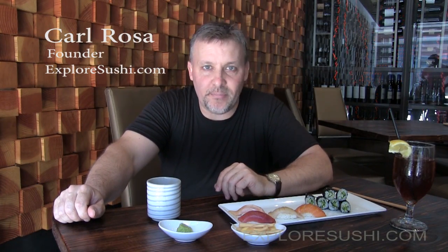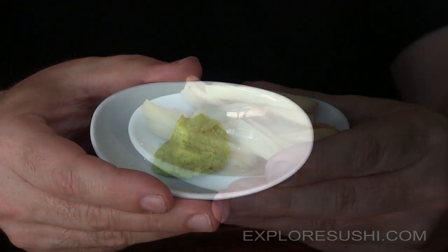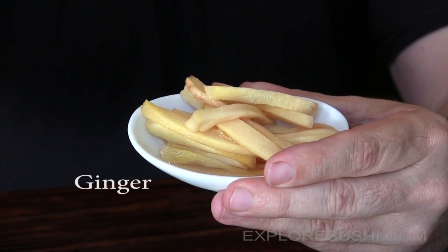When it comes to sushi, it's very easy to focus on the obvious. You can talk about the rice, and there are literally dozens of fish and vegetables, shrimp, and even egg to consider. But what about the components that almost always come with a sushi meal that are never considered? When you search the internet, you're guaranteed to find numerous videos that mention the rice and the fish, but rarely the wasabi and even to a lesser extent the ginger.